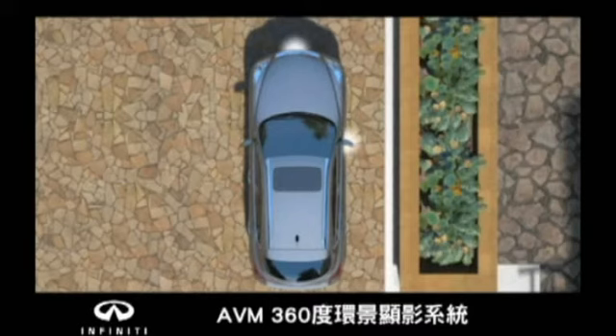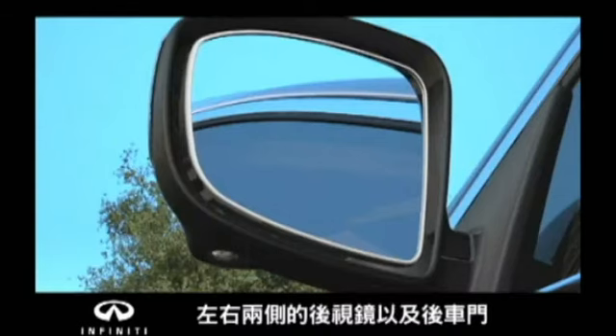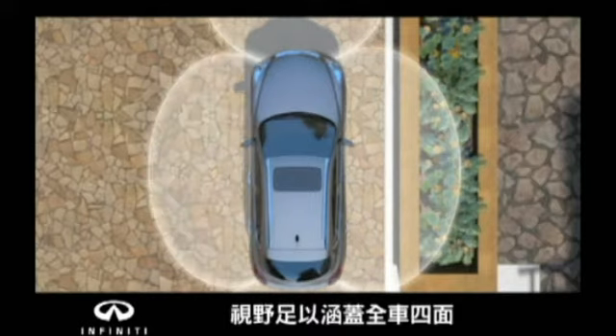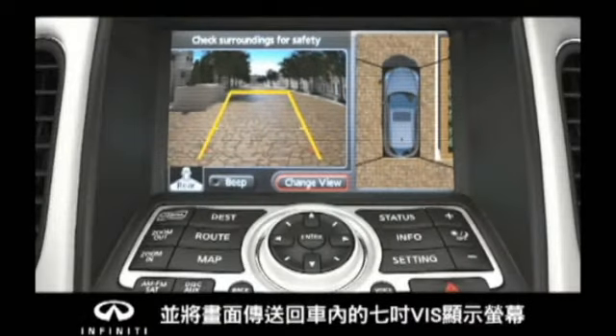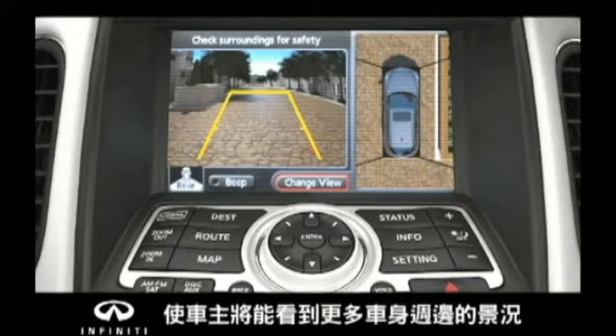The system uses four wide-angle cameras — one in the front, one in each side mirror, and one at the rear — to give you a view on all four sides. Their images are shown together on the 7-inch display monitor, offering an overhead perspective of the vehicle's surroundings so you can see more of what's around you as you're parking.